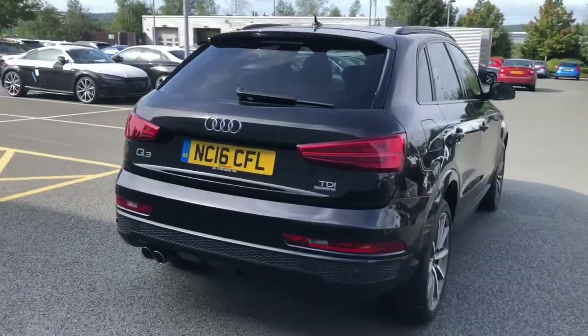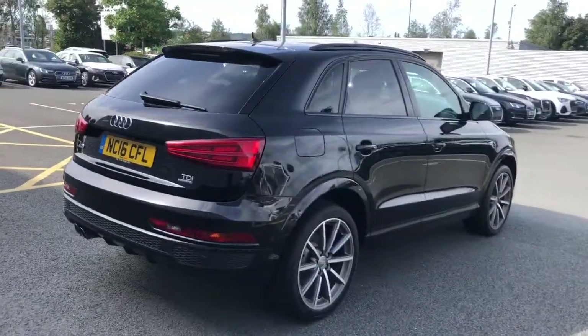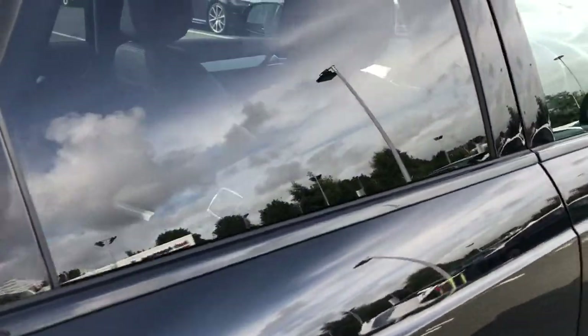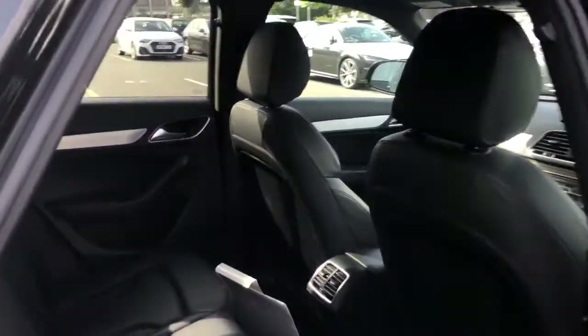The vehicle also features hill-hold assist, which is great for driver convenience and makes driving this Audi really easy when starting on a hill, as you won't roll back.